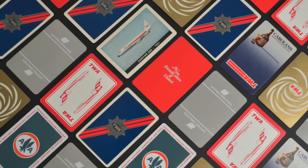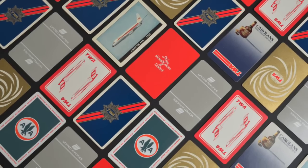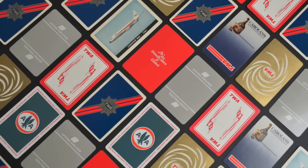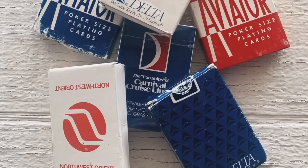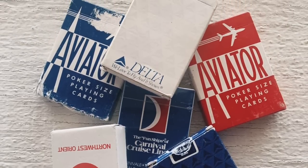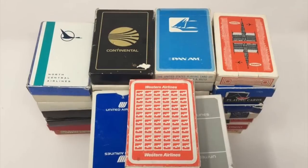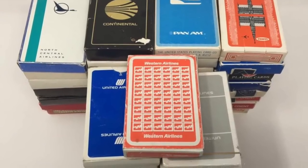Another novelty item that was passed out to passengers on flights were free decks of cards that had the airline's logo on them. Often, these cards would be handed out to the kids, and they were meant to keep them busy while on the flight. This was before in-flight entertainment, and the decks of cards were one way to pass the time until you landed. They also became a way to chronicle your travels, with many people collecting them.